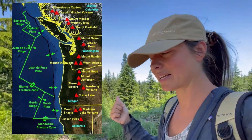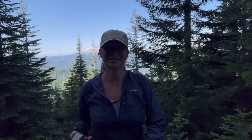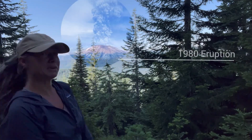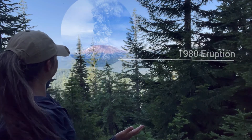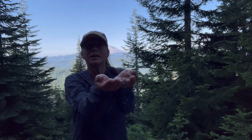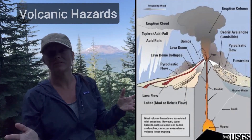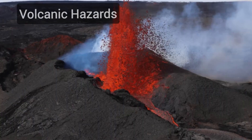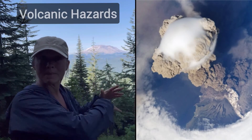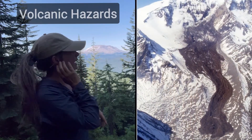There are over 20 volcanoes in the Cascade Range and thousands of other volcanic vents and volcanic-related features. The volcanic hazards to consider with all the Cascade volcanoes range from lava flows, pyroclastic flows, and ash plumes — and obviously air quality becomes an issue as well — and then the lahars we already talked about.